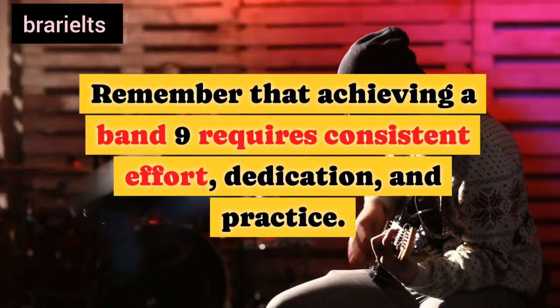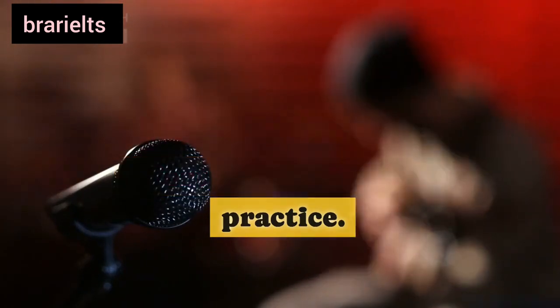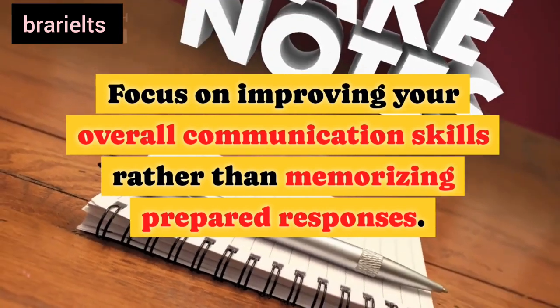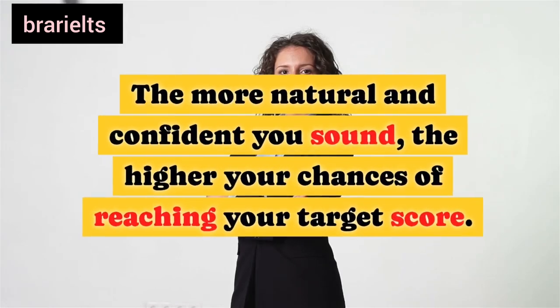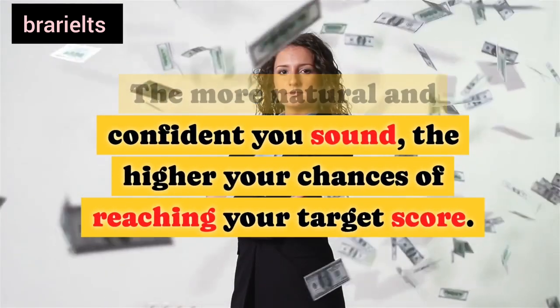Remember that achieving a band 9 requires consistent effort, dedication, and practice. Focus on improving your overall communication skills rather than memorizing prepared responses. The more natural and confident you sound, the higher your chances of reaching your target score.